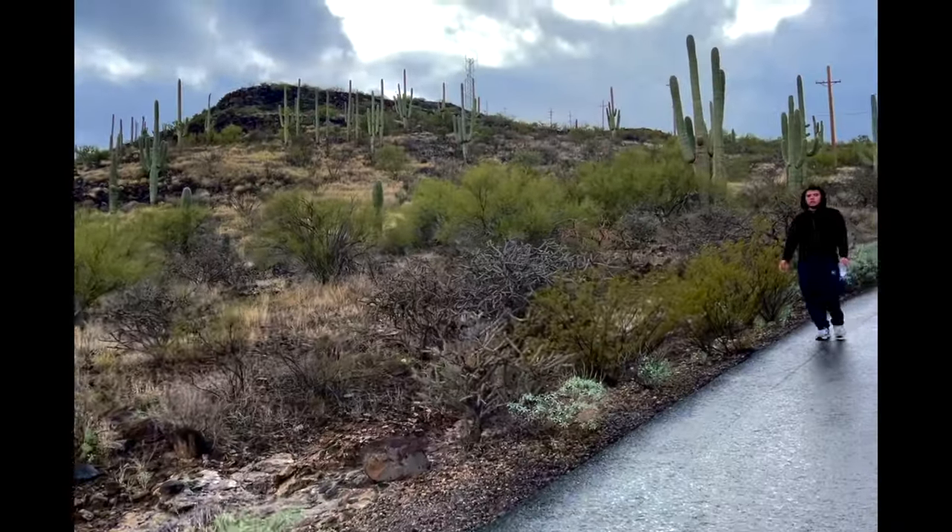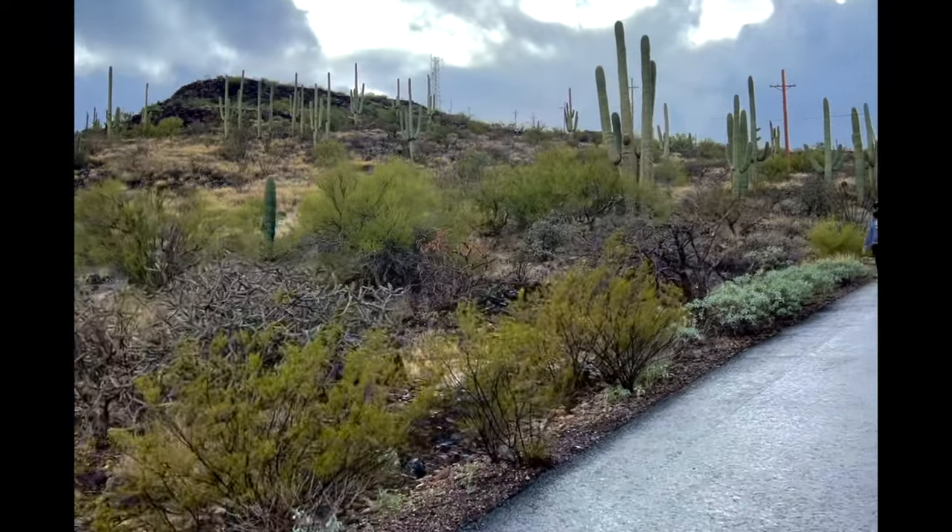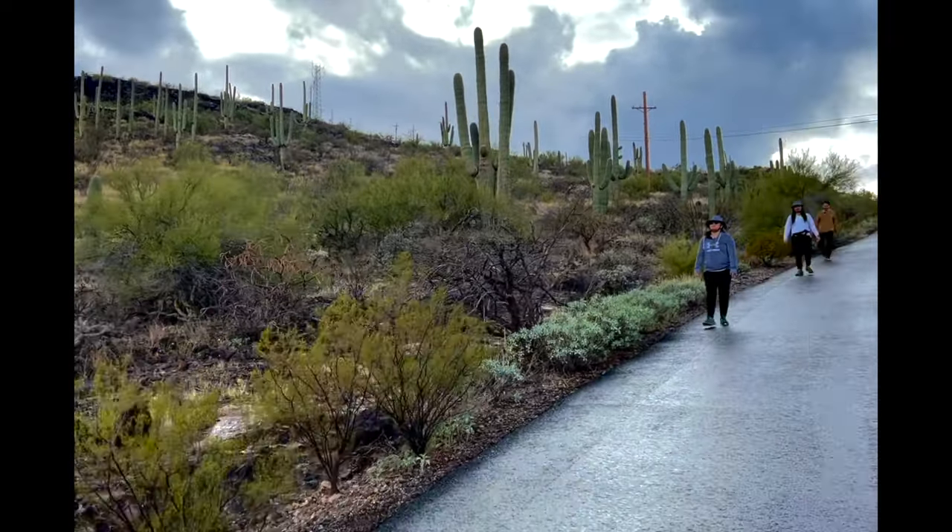We're getting close to the top — almost there, just another couple of turns. Cardio is a great way to get your heart rate going and get that metabolism up.